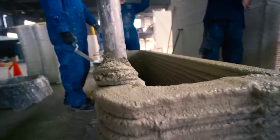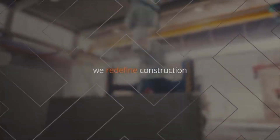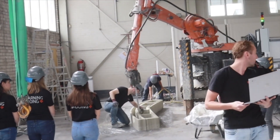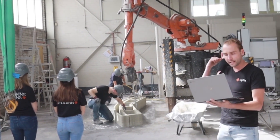Seabay is a construction company in the Netherlands developing and selling 3D printers for construction. My name is Jared Gross and I've been following the automated construction industry as closely as I can. Here's a video of the Seabay CEO and founder, Barry Hendricks, on a video call with me for an episode of the Automate Construction Podcast.